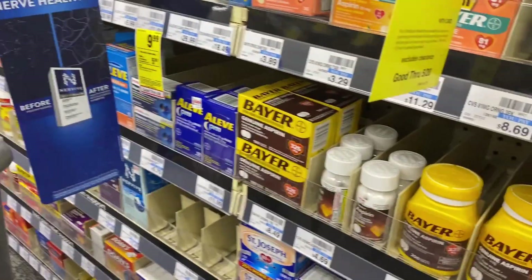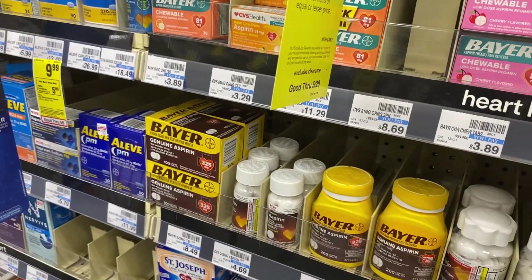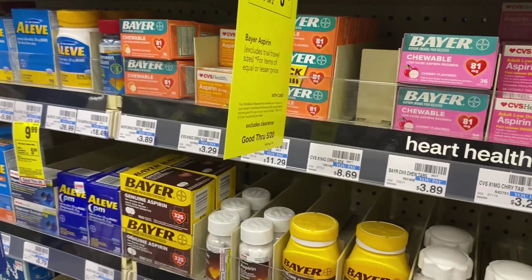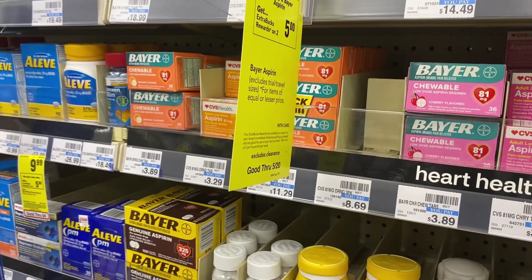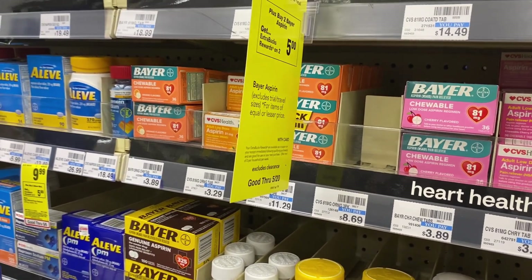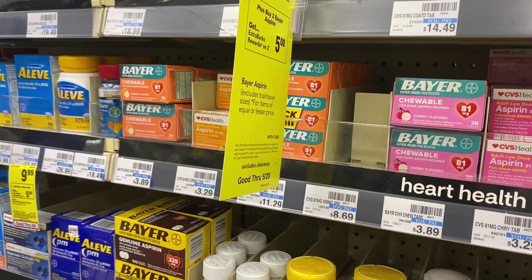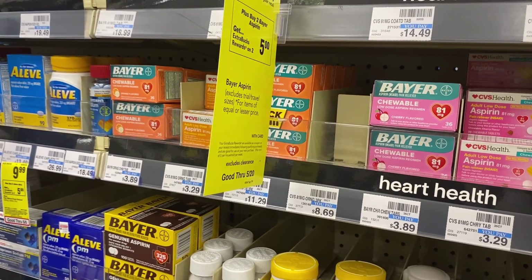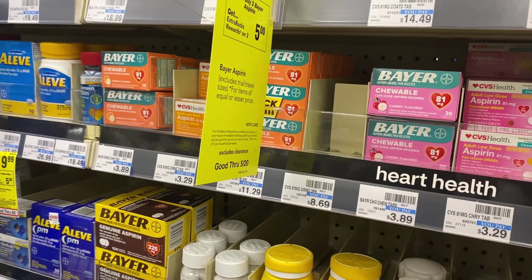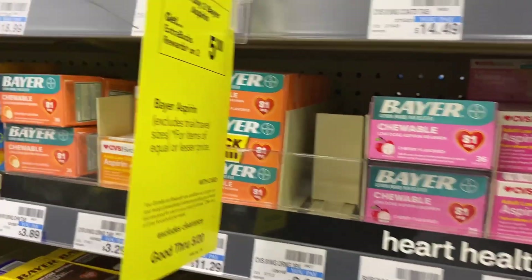We had a couple of hiccups in our first transaction — I'll talk about that more when I get home. For our third transaction on a different card, I'm going to grab two of these Bear Aspirin priced at $3.89. They're buy one get one fifty percent off, so one is $3.89 and the other is $1.94. That totals five dollars and eighty-three cents, but we'll get back a five dollar ExtraBucks, making these just 83 cents.